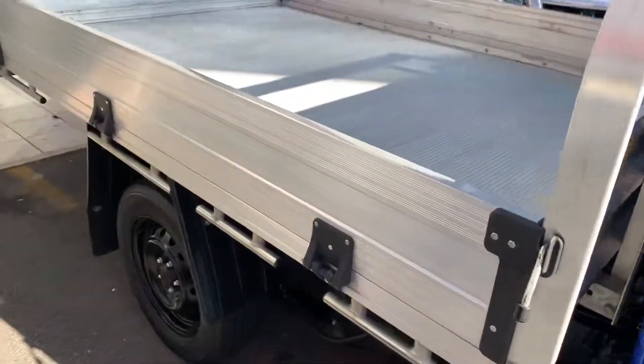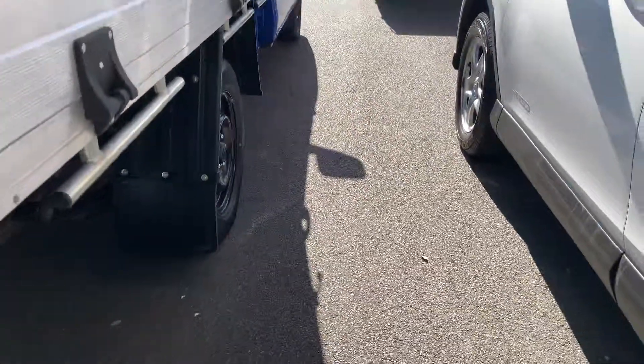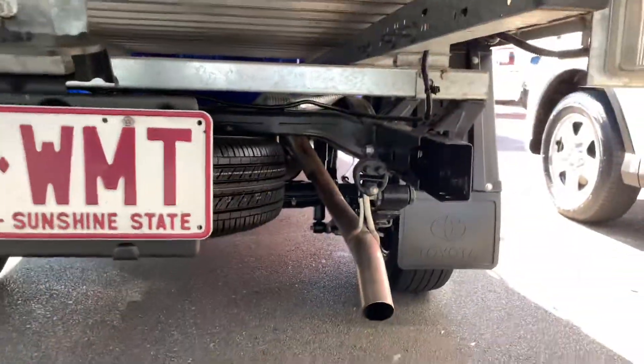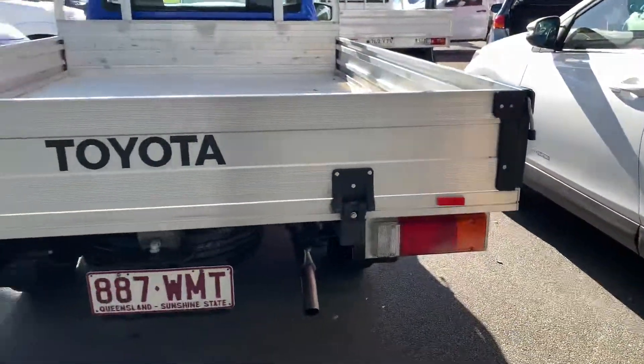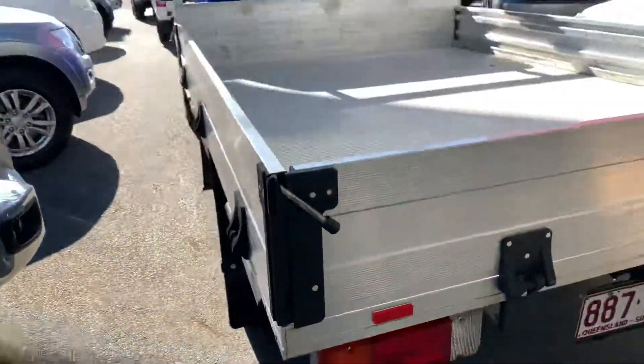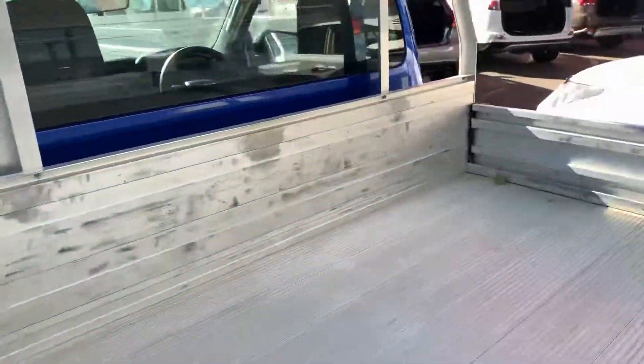Coming down your tray, looks brand new, looks like it's never been used. As I said, this car was owned by a private owner — absolutely immaculate. You can see all under here there's not a mark, it honestly looks brand new. There's a couple of smaller marks along your tray — obviously it is a tray, it's not going to be absolutely perfect — but for a 2015 model this thing is unreal. You can see on the inside here a couple of small marks, but it looks like it's barely been used. There are no actual deep scratches, that's just from having something sit up against it.